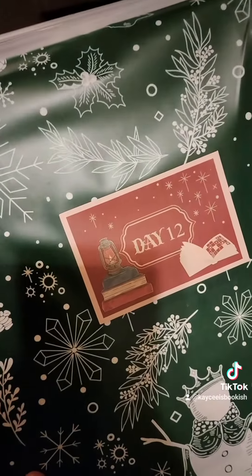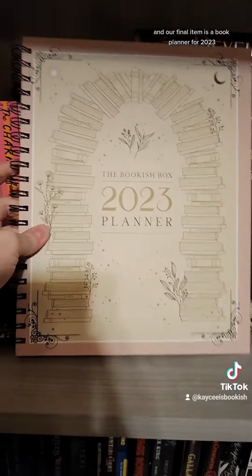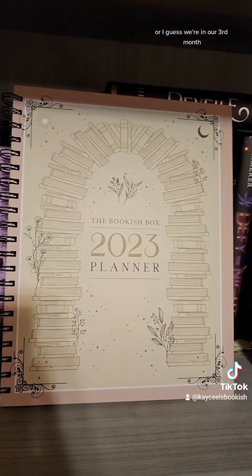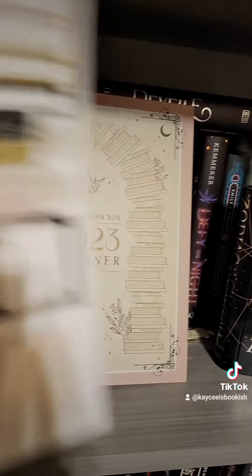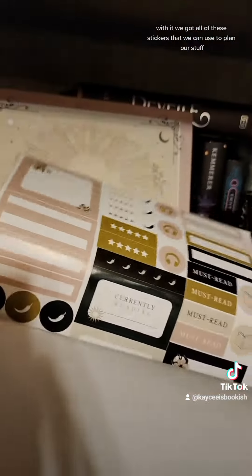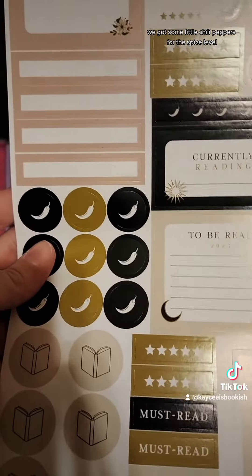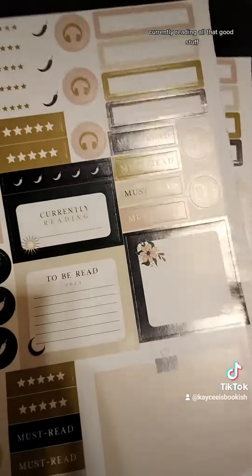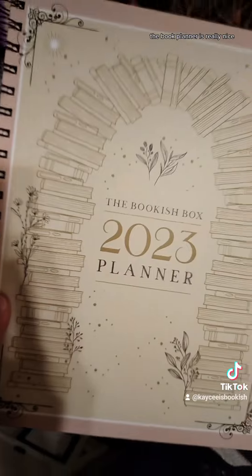And finally, day number twelve. Our final item is a book planner for 2023, which is already two months gone. With it, we got all of these stickers we can use to plan our stuff — some little chili peppers for the spice level, some star ratings, currently reading, all that good stuff. These are really cute and the book planner is really nice.